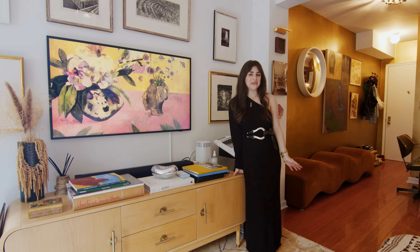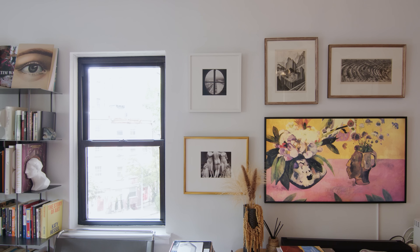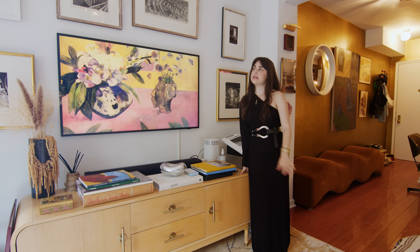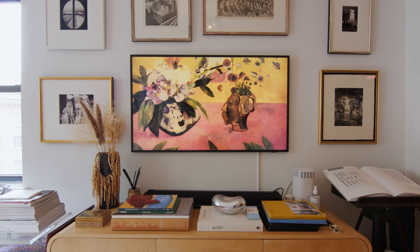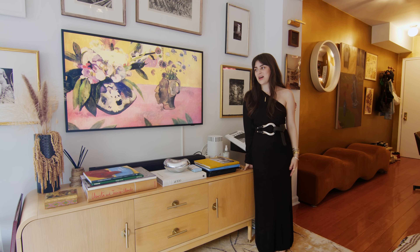I'm sure you've seen this framed TV a lot. The reason why I did invest in it is because in small spaces the TV can really be an eyesore. It also helped me create a bit of a gallery wall moment here with some photographs I've taken and lithographs. And then depending on our mood, we can change the artwork on the TV itself.